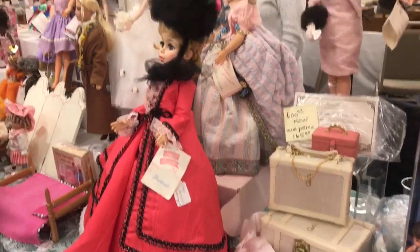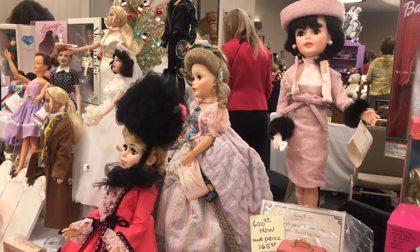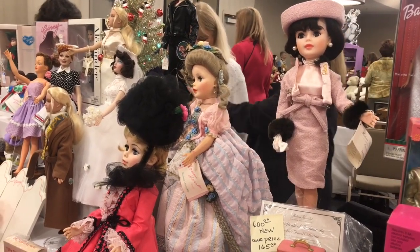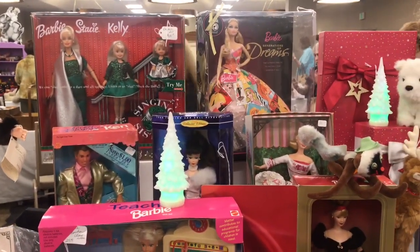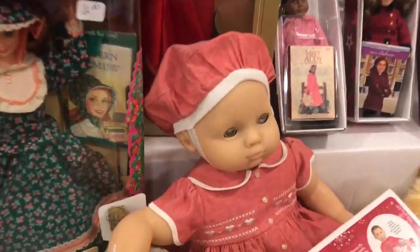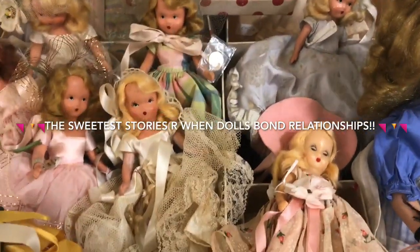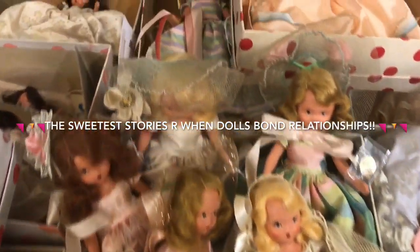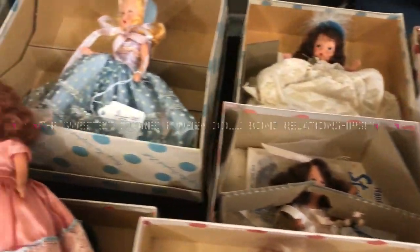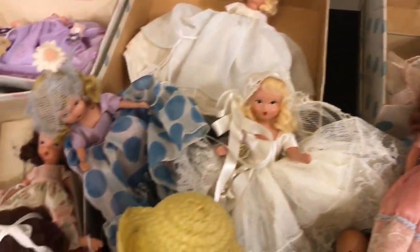I can hardly breathe at this doll show because it's so exciting — look at the dolls! I hope you guys enjoyed the video as we try to showcase some of the dolls here so I can get up close and personal. I'll have to look more into these dolls — it's my first time seeing them at the show. I met Nancy online and we traveled to doll gatherings together.